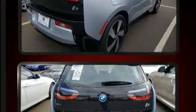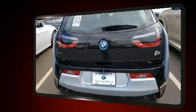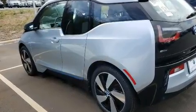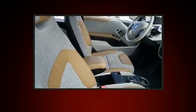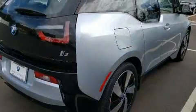BMW prioritized practicality, efficiency, and style by including a built-in garage door transmitter, an automatic dimming rearview mirror, heated seats, remote keyless entry, rear wipers, and power windows. Storage solutions are integrated throughout the interior, demonstrating thoughtful attention to detail.